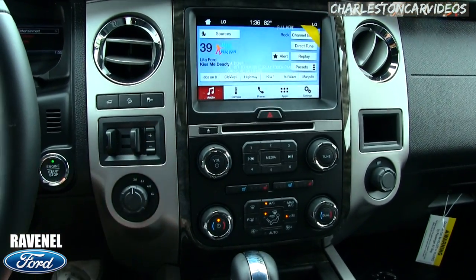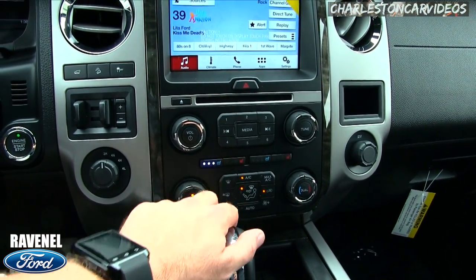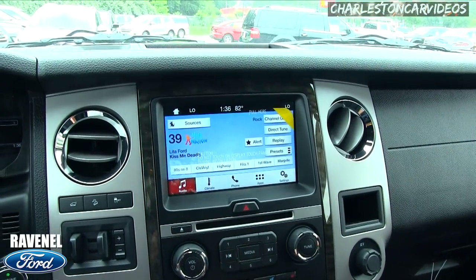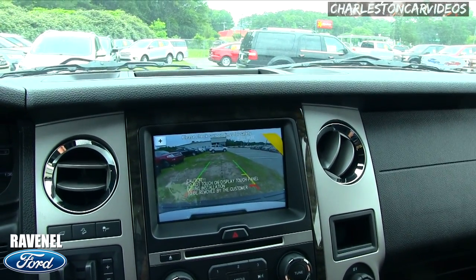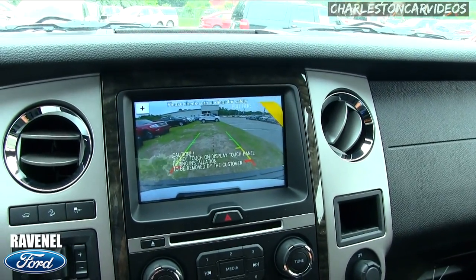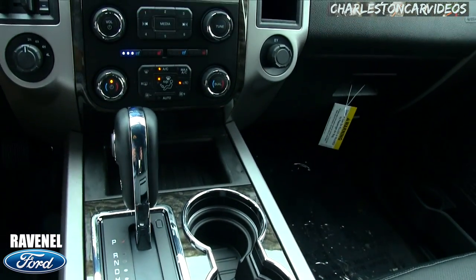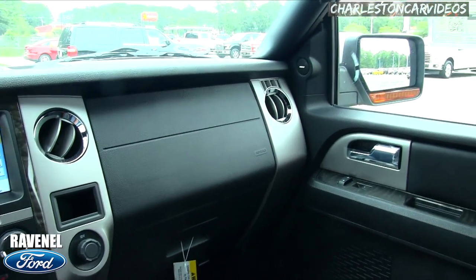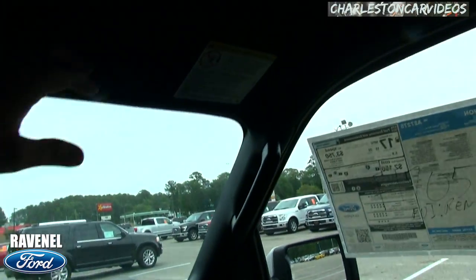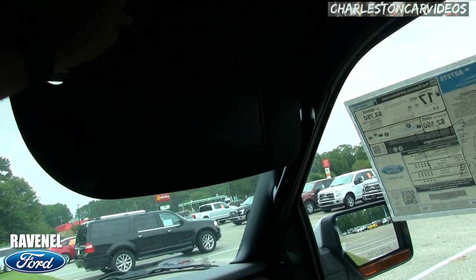There's also a brake gain setting for when you're towing something big, four-wheel drive controls right there, and heated and cooled seats on both the driver and passenger side — a lot of great features. Putting it in reverse shows you the backup camera, which looks pretty good. The Sync system gives you a USB port, auxiliary port, and a lot of other cool features. It's pretty comfortable sitting up front.